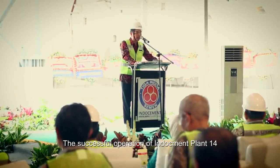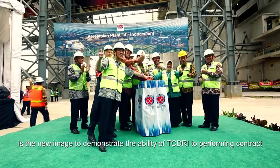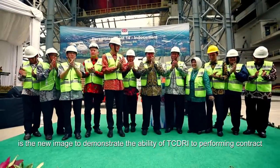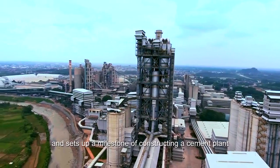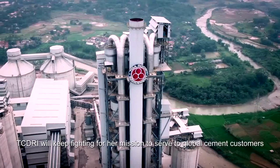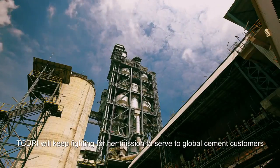The successful operation of Indo-Cement Plant 14 is a new milestone demonstrating TCDRI's ability to perform EPC contracts and sets up a landmark in cement plant construction. TCDRI will keep striving toward its mission to serve global cement customers.